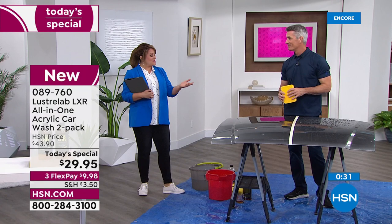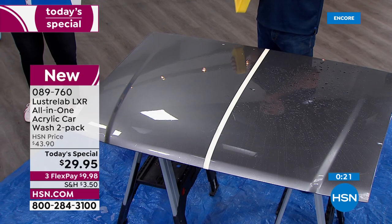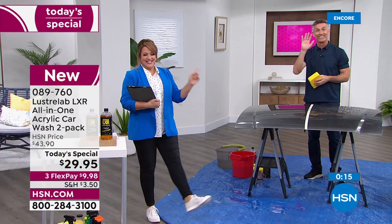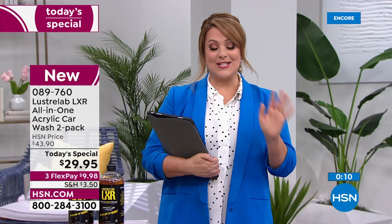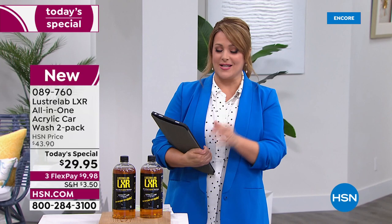Pete, we are out of time. But nobody wants to work hard for the summer — we want to do the things we want to do. This is going to be your best friend heading out. Remember, the more you use it, the better it gets. When it rains, you're going to get that free car wash. It is ultimately the easiest way to get the best shine. Pete, it's so good to see your face in the studio. Item number 089-760. Everybody's getting two — nowhere else do you get two. If you've got any sort of vehicle, you absolutely need this in your arsenal.